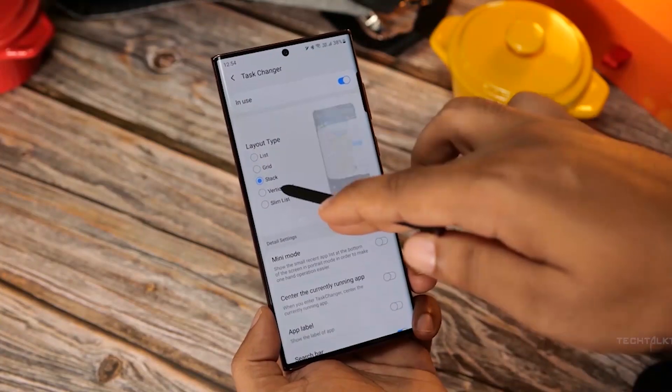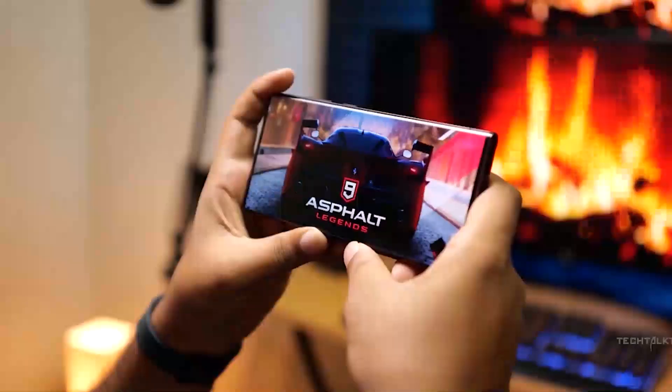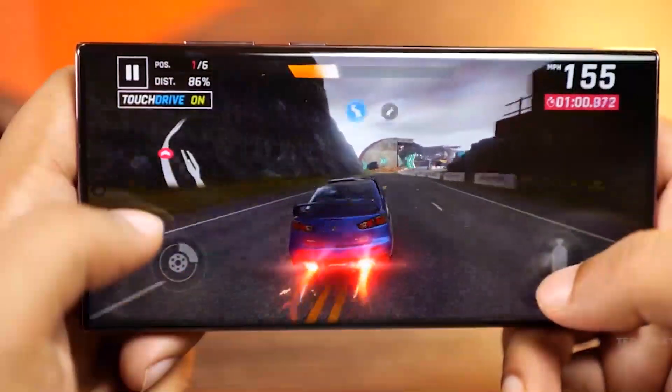The Galaxy S23 Ultra is a perfectly crafted smartphone for anyone on the go, and you don't have to worry about performance because it comes with a new processor that combines great performance with power efficiency. Uncover more in the coming minutes.